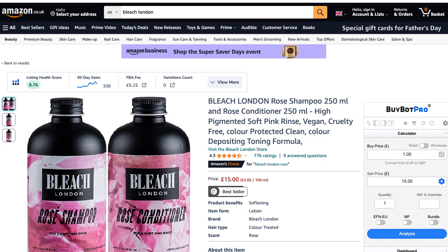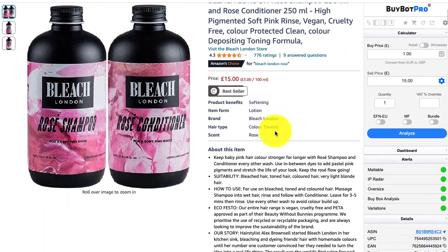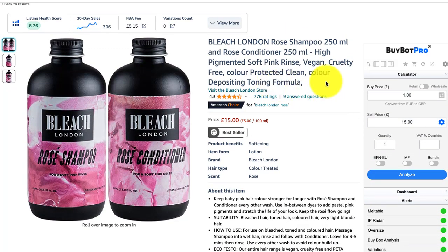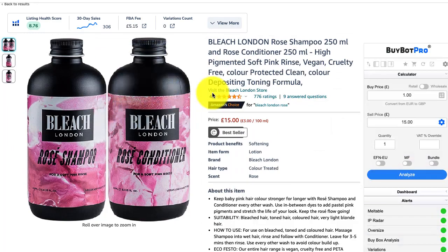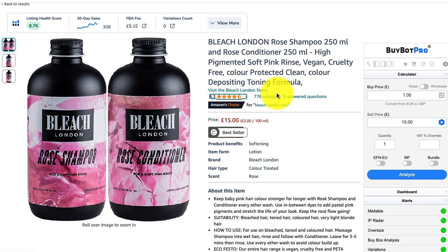So I'm going to show you an example of how you can identify these types of issues. This is a well-known arbitrage product — unfortunately not a profitable one anymore because Amazon sell it now pretty much at the price you can get it for. What you need to look out for, and this is where having something like BuyBot Pro is handy, is the brand field. This is whatever this particular product is attributed to — and you can quite clearly see here it says Bleach London, and it has been taken under the Bleach London store.